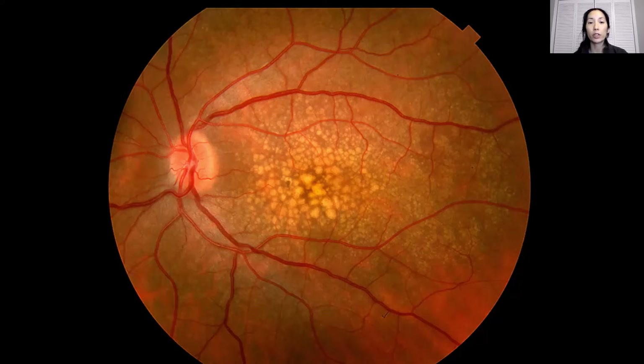For dry macular degeneration, there's no real treatment other than taking the AREDS vitamins, and those vitamins have been shown to decrease progression and vision loss. Once you get to wet macular degeneration, there is treatment to dry up the edema, or fluid in the retina, to hopefully restore the vision — and that's really important.